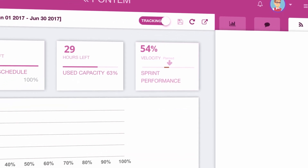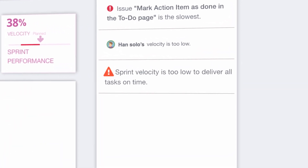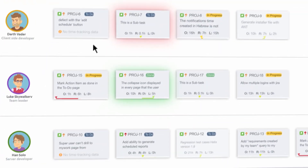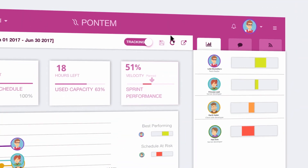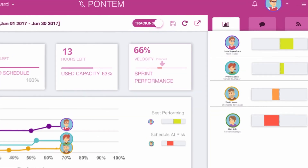Once your sprint's velocity moves into the red, Pontem will send you instant alerts. You'll see at a glance who's your top performer and who's lagging behind, allowing you to take immediate action, like sending help or reassigning issues. Pontem will update your JIRA project and notify your team automatically, and you can track the changes anytime, anywhere.